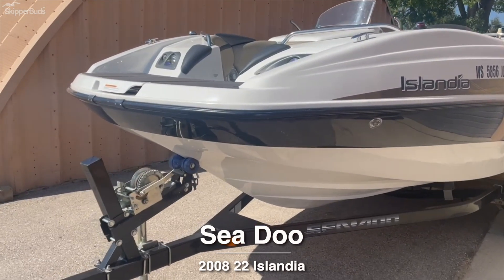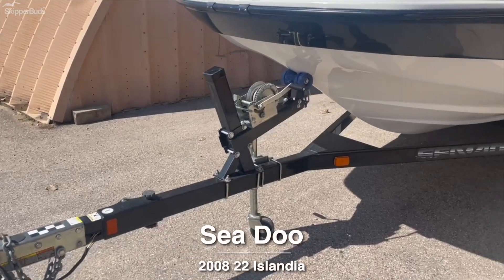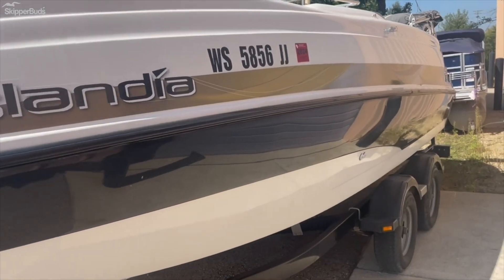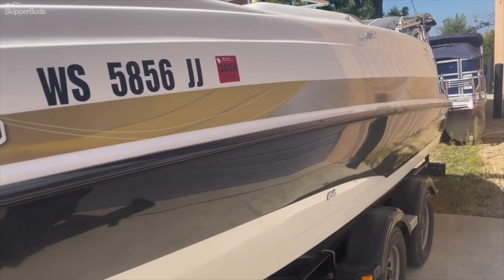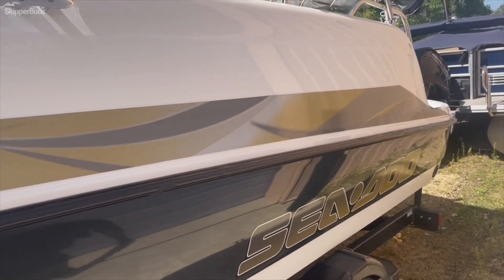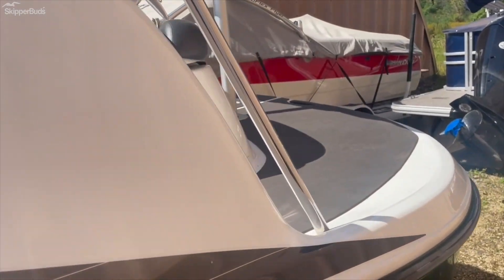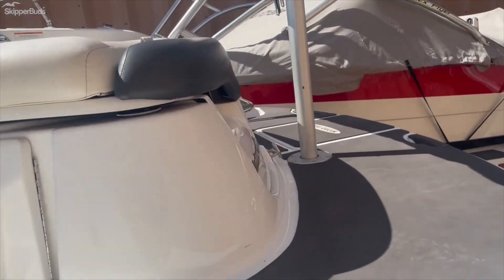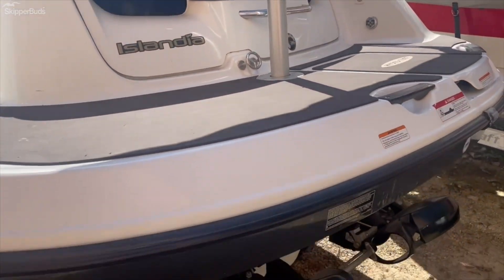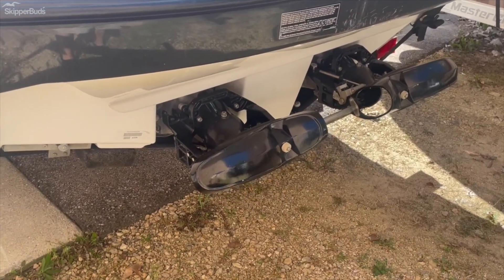This is a 2008 Sea-Doo Islandia with a matching Sea-Doo trailer, swing-tongue tandem axle. This 22-foot jet boat has a large swim platform and ski tow, and is equipped with twin 215 horsepower jet motors.